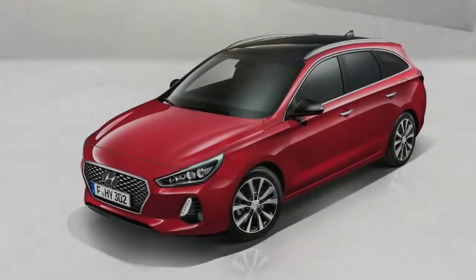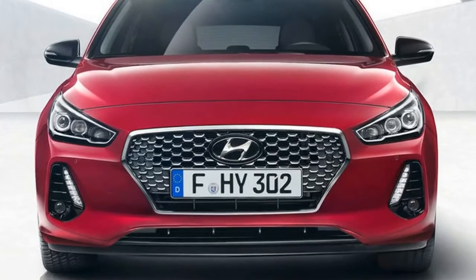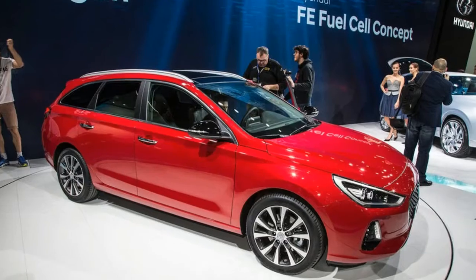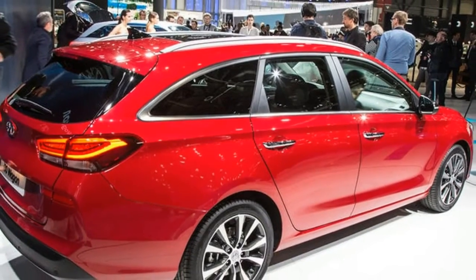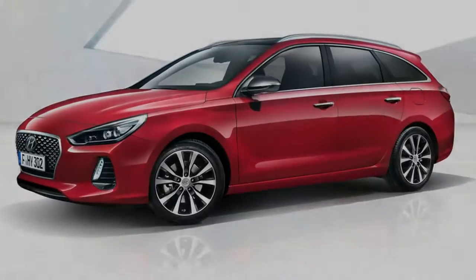In this form, the car comes with 15-inch alloys, DAB radio with USB and Bluetooth connectivity, steering wheel-mounted buttons, electric windows all-round, and driver's seat height adjustment. Prices top out at £25,155 for the premium SE 1.6 diesel car with dual-clutch automatic transmission.